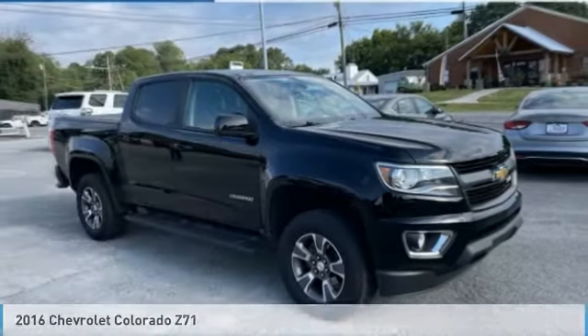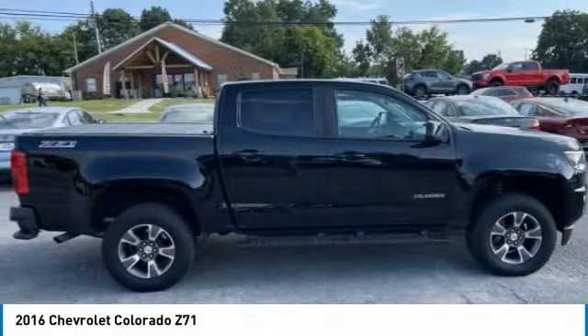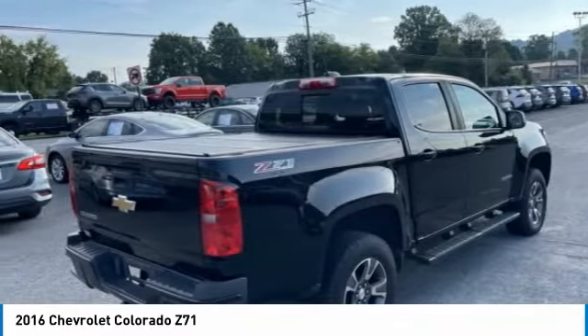Today with the 2016 Colorado — great hauling capability, powerful, rugged, and a great Chevy price. Colorado is it.